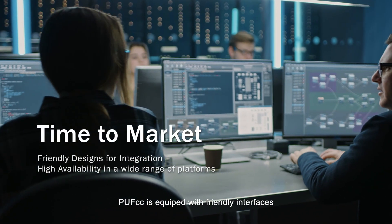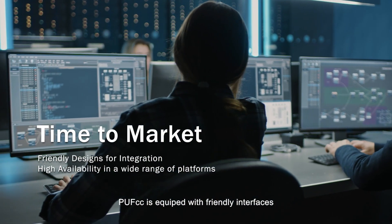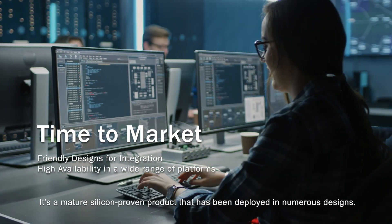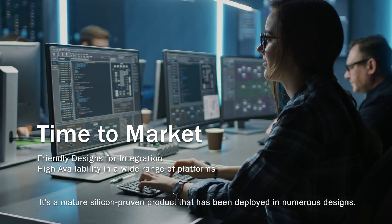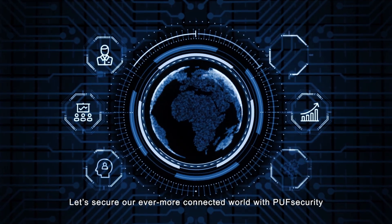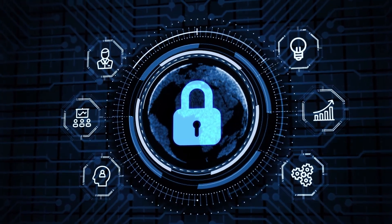PUF CC is equipped with friendly interfaces to hasten the time to market of clients' products. It's a mature, silicon-proven product that has been deployed in numerous designs. Let's secure our ever more connected world with PUF Security.